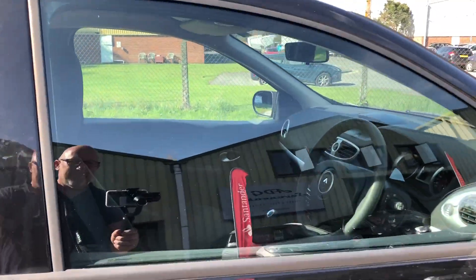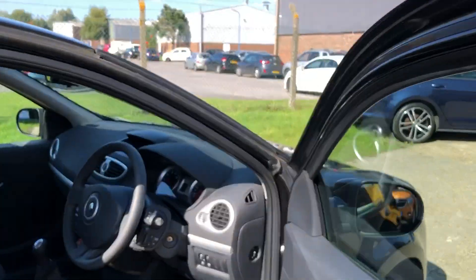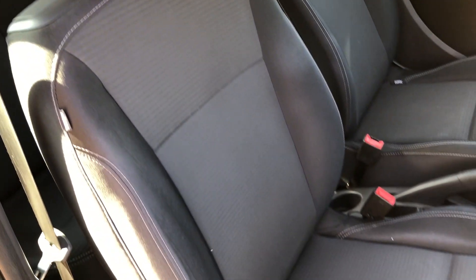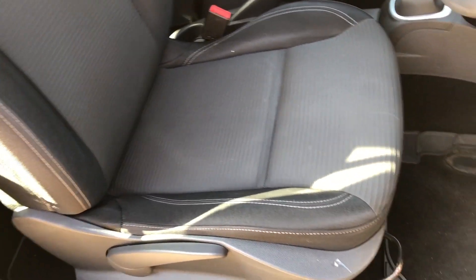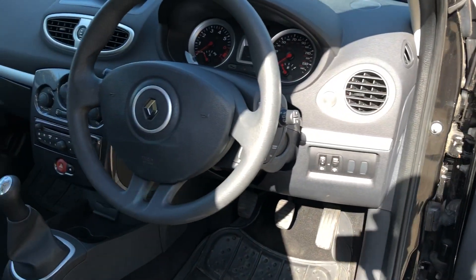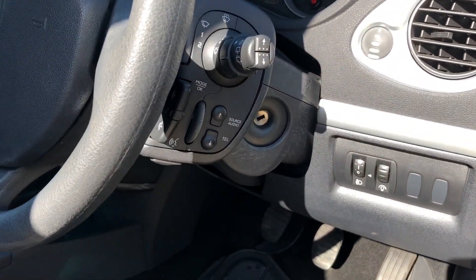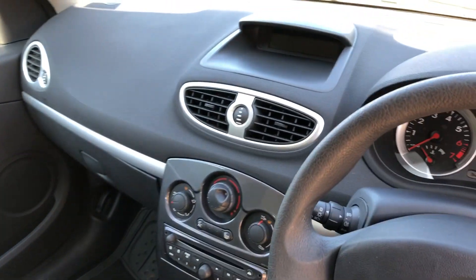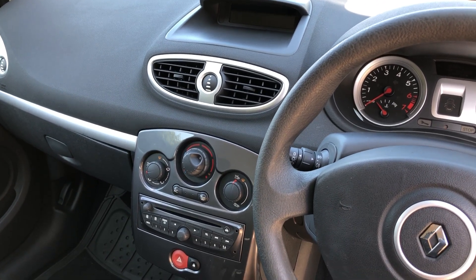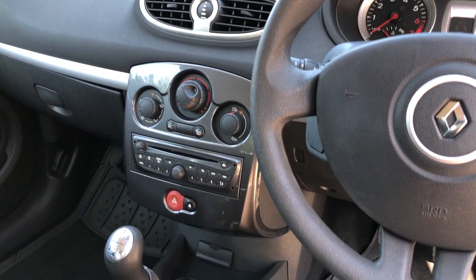Let's go and have a look at the interior. We've got a full black and charcoal cloth upholstery with black carpets and overmats. Electric front windows and electric door mirrors. Remote radio control, radio, CD, Bluetooth and auxiliary, and air conditioning.